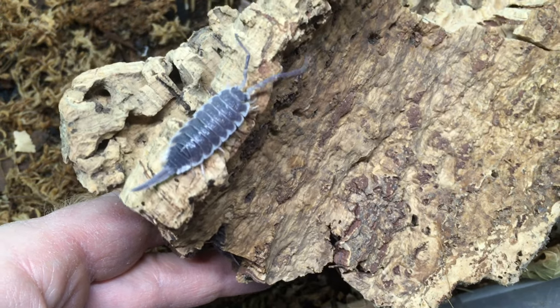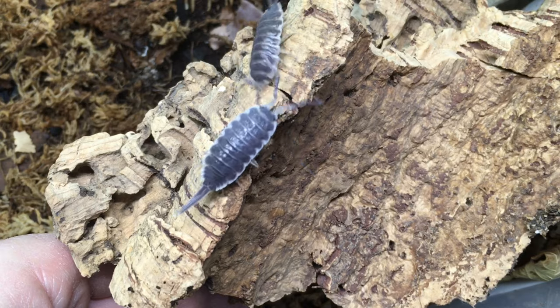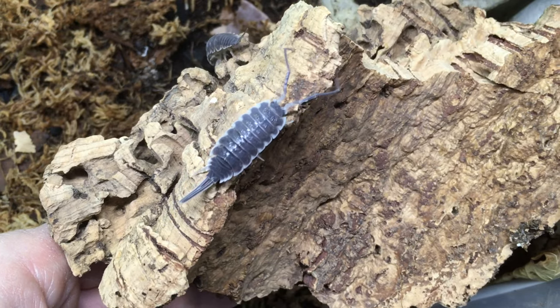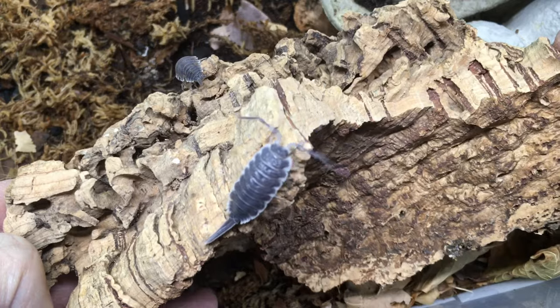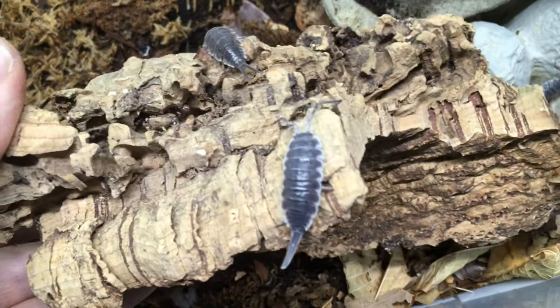Leaf litter doesn't appear to figure as prominently in their diet as it does for many other isopod species, but you should still continue to offer it. They seem to be a lot more interested in fish food pellets, shrimp, and other such fare. They'll eat some fresh vegetable matter too.